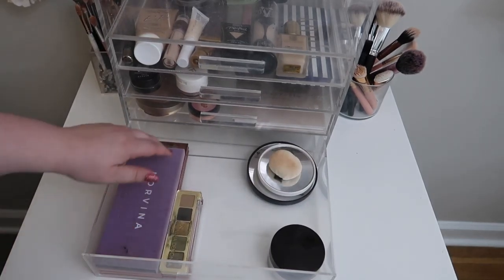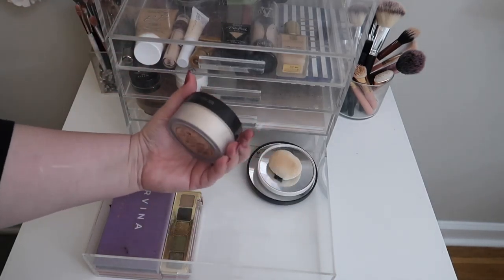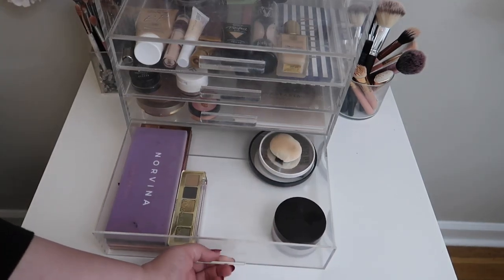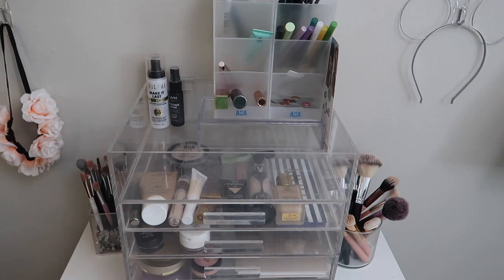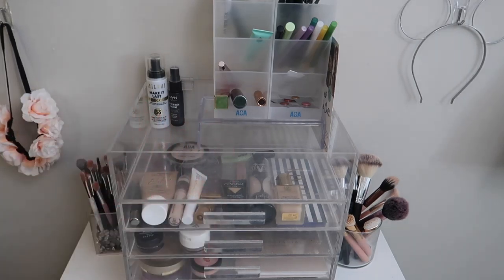Last but not least, we have all the palettes I'm basically going to be filming with this month, along with the Laura Mercier powder because it's too thick to fit in any of the other drawers. That is everything for June. I'm much happier with how the layout of everything is now. The Alex drawers aren't 100% set yet because there are a few things I want to rearrange, but I'm really happy with where the everyday makeup basket is and how the rest of the tabletop is set up. Thank you guys so much for watching - let me know down below what you're going to be using in June, and I cannot wait to see you in my next video. Bye!